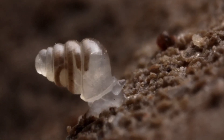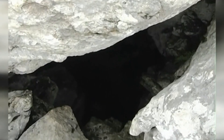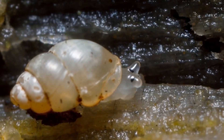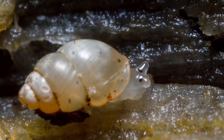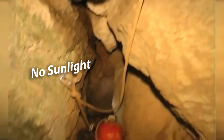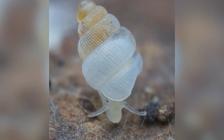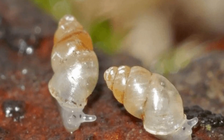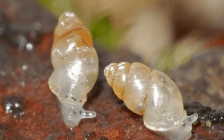Deep in Croatia's Lukina Jama Trojama cave system, there's a snail so eerie it feels like a ghost come to life. Known as the domed land snail, this tiny creature lives almost 900 meters underground, in a place where no sunlight can ever penetrate. It was first discovered in 2013 and quickly earned its spot among the top 10 new species of 2014.